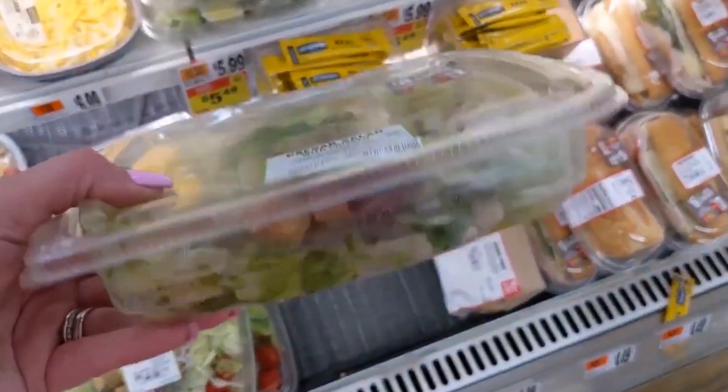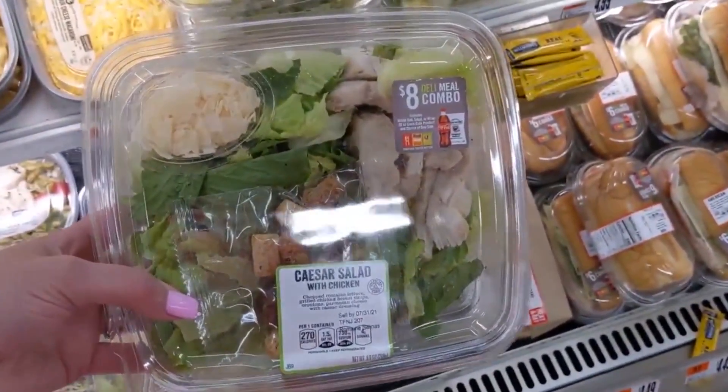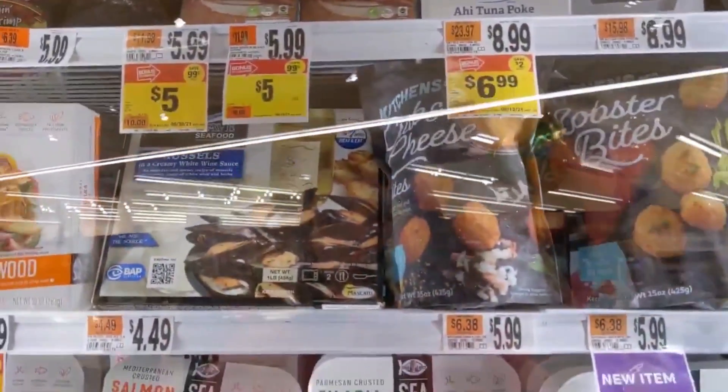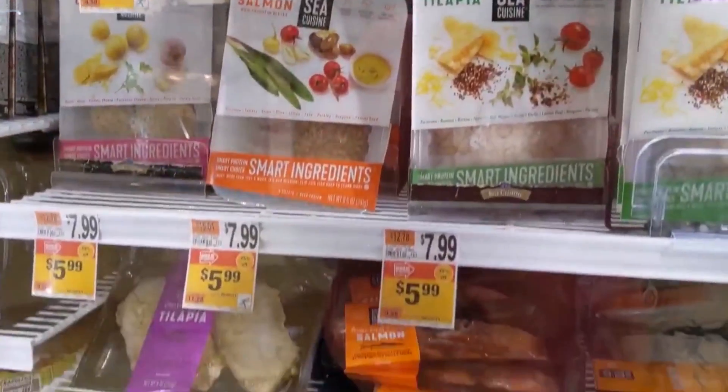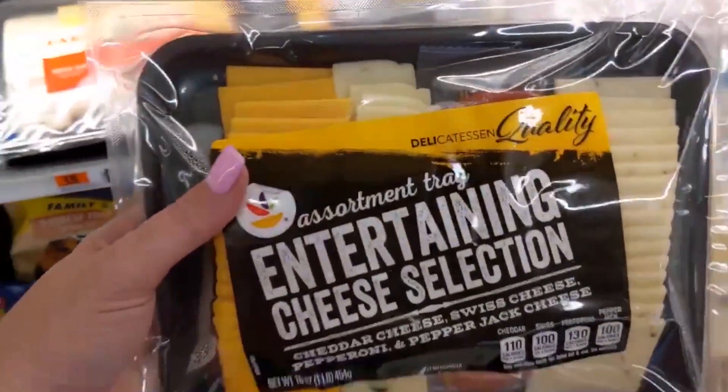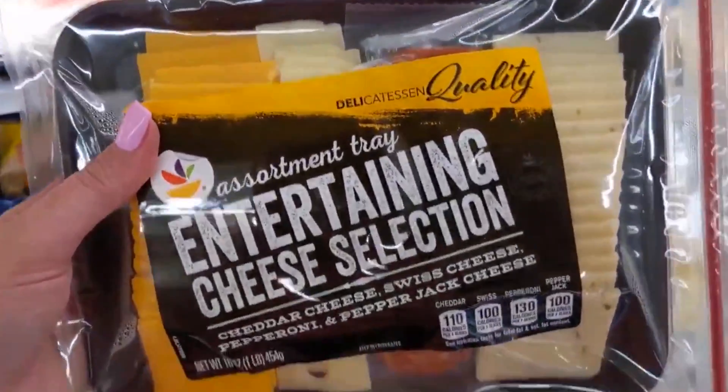For our Lazy Keto Haul, first off I beelined over to the deli section, saw this amazing Caesar salad, snagged that, put it in my cart — super excited. I went over to the seafood section. I am having a massive hankering for some delicious seafood. Grabbed some of their fish, going to cook that up in some delicious melted butter.